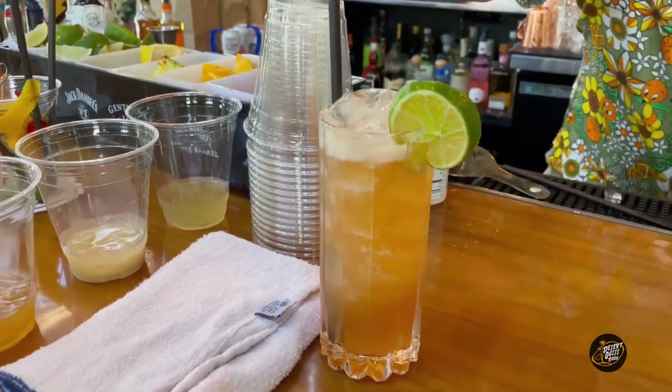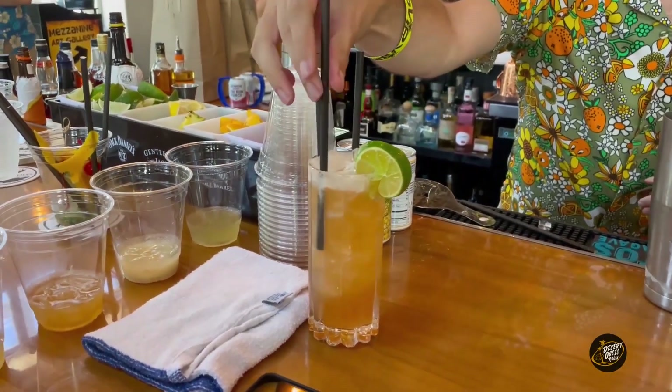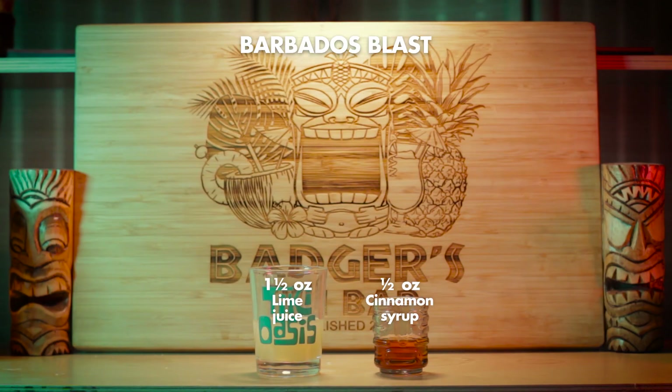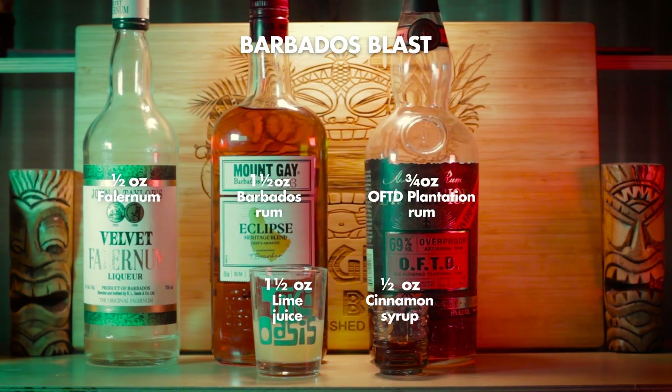So what we're going to do today is remake the cocktail exactly as it was done at the competition, so you can see what the judges tasted and what they graciously deemed to be the winner — which consisted of lime, cinnamon syrup, Falernum, Barbados rum, overproof Barbados rum, and bitters.